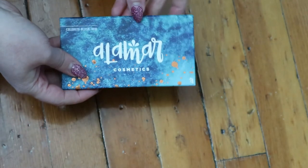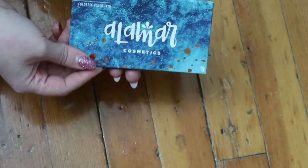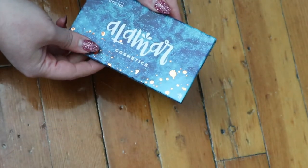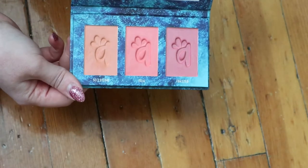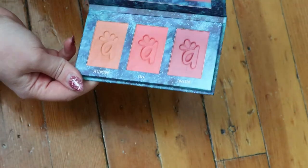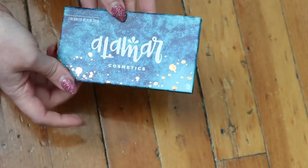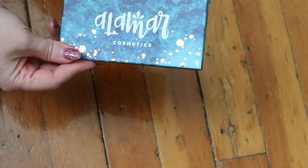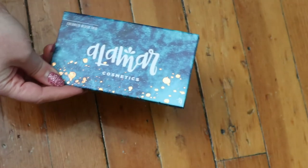The first thing I have here is this Alomar Cosmetics Colorette Blush Trio. It's very summery and pretty. I got this from BoxyCharm, but I think it was something I actually bought from the pop-up because I really wanted it and didn't get it in my regular subscription.